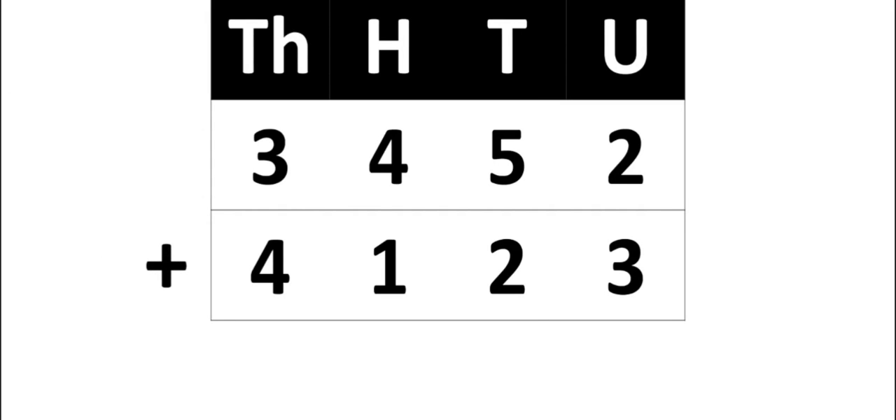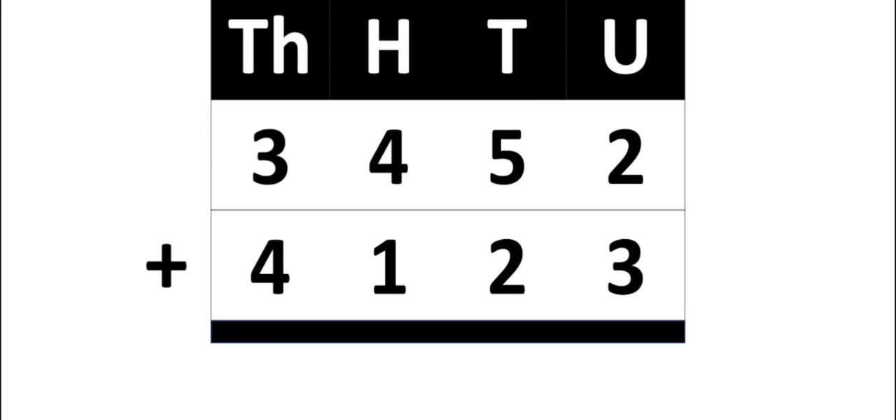Now 3452 plus 4123. We have to start adding from the units place. In the units place you are having 2 and 3, so 2 plus 3 gives you 5. Then in the tens place you have 5 and 2, so 5 plus 2 is 7.